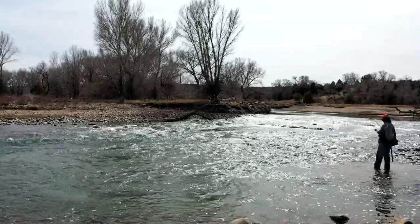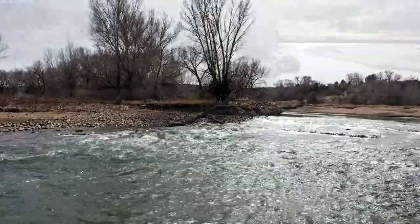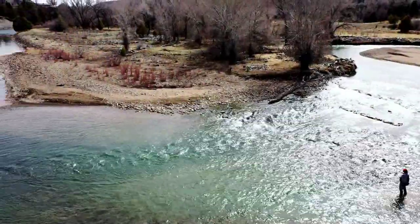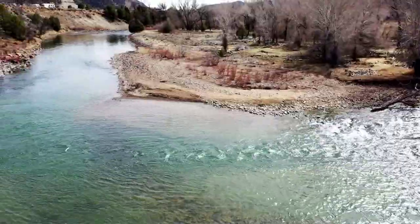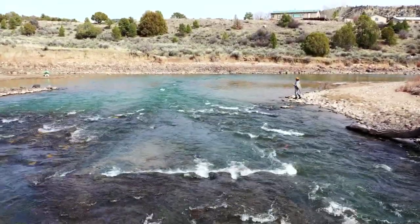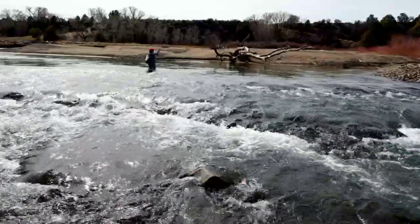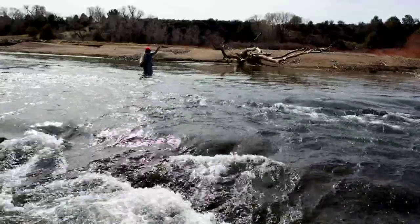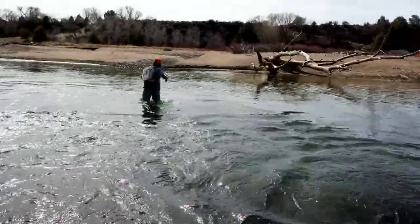Just a really, really incredible deep stretch — I can only imagine the size of the brown trout lurking in the bottom of that pool. Big, deep, dark water — there's probably some type of Loch Ness monster down in there. Big boys. That's where I'd be if I was a 30-inch brown trout.